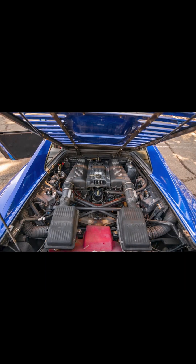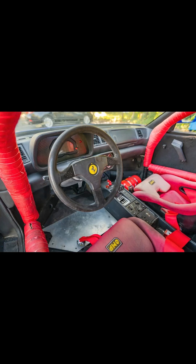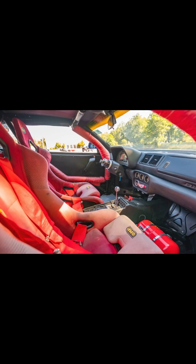One comment noted that even if this required a full nut-and-bolt restoration, the sale price today was fair. I wouldn't go quite that far, but I do see it as a relatively reasonable cost to enter Ferrari racing. That's valuable.